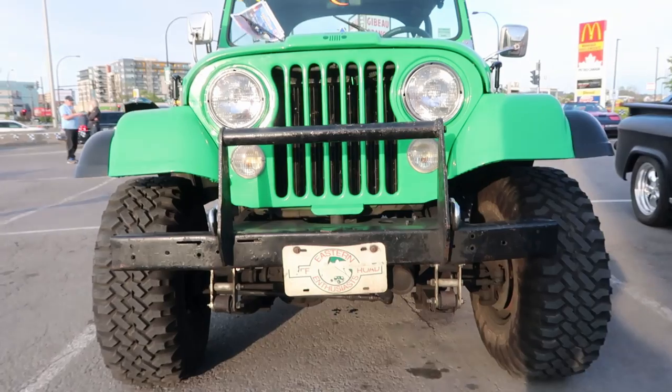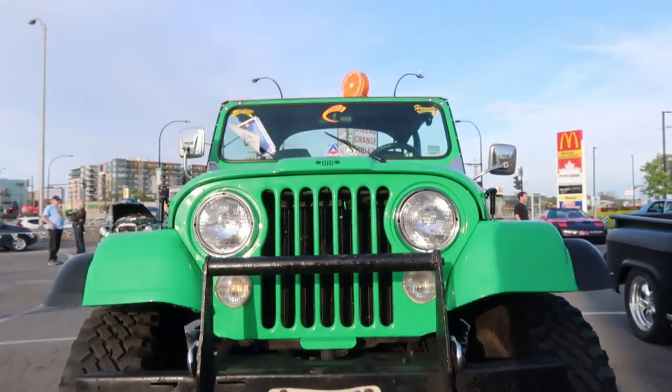This is a Jeep — nice color, nice vintage.